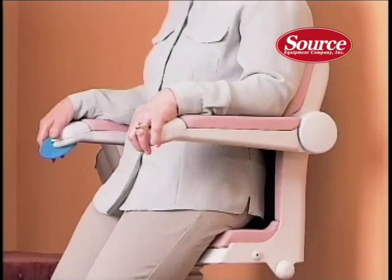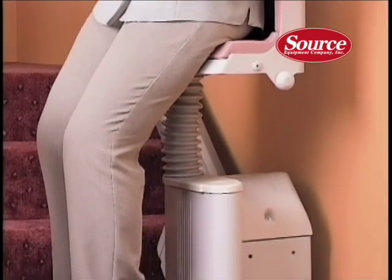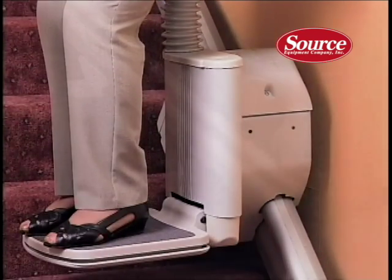The perch seat option is ideal for people who prefer to travel in a standing position while still being supported with minimal flexing of the hip and knee joints.